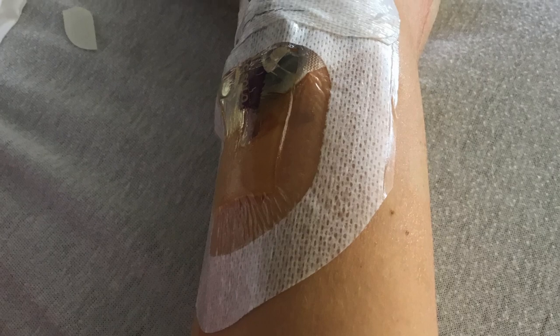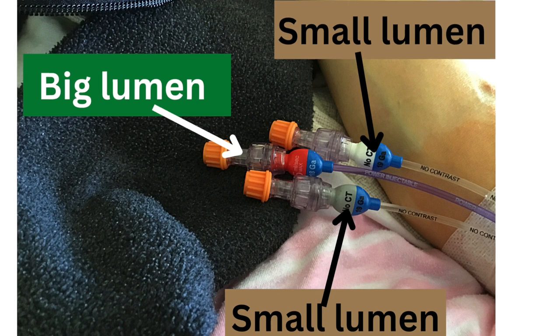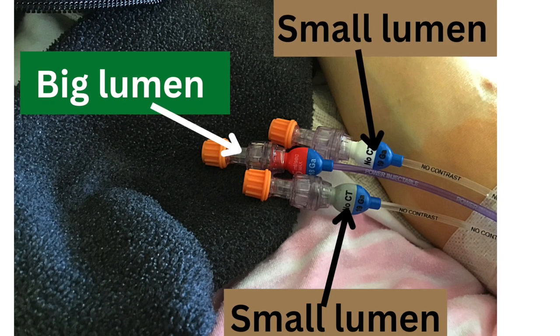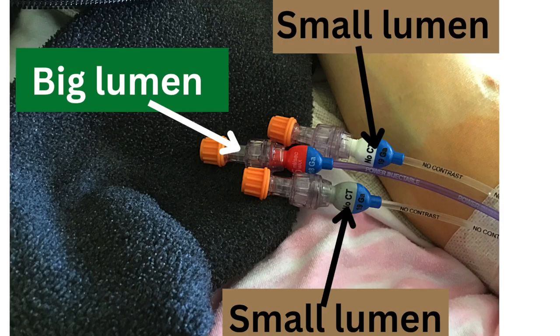Hello! Today has been a very long day. Since getting my PICC line with three lumens I've had nothing but issues. The PICC line does not have three equal lumens. Instead, to get three lumens on the PICC line, I have one lumen that is large and the other two lumens are small and they don't go very fast.